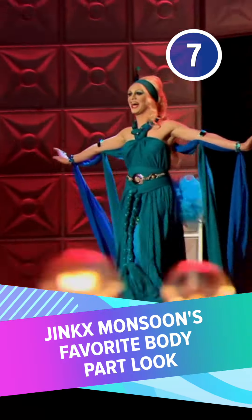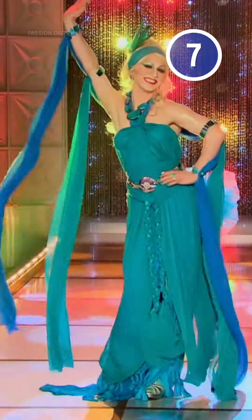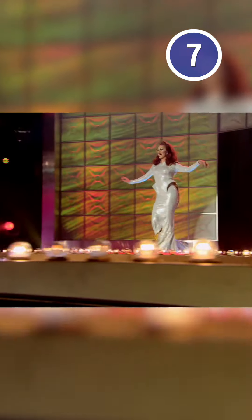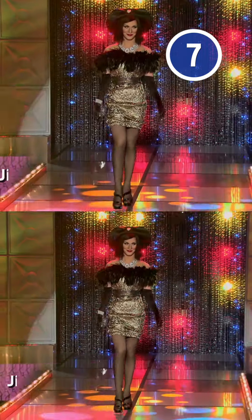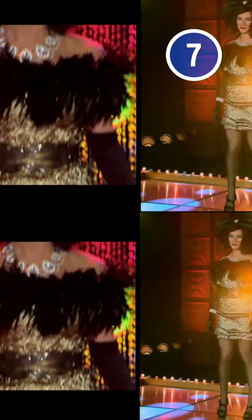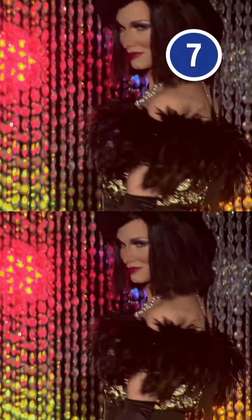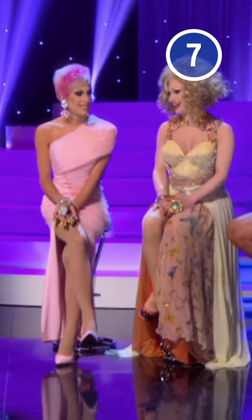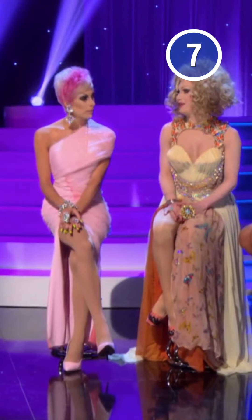Number 7: Jinx Monsoon's Favorite Body Part look. There were many things to love about this campy queen during her time on Season 5, but her makeup wasn't always one of them. Early in her run, she often sported heavy-handed eyeshadow and a shaded nose that somehow looked off. In Episode 6, the runway theme required the queens to highlight their best body part. Judging by her aggressive contouring, you'd think Jinx's choice was her cheeks. The intense shadows affected her face shape and distracted from her outfit, though her skills were thankfully much improved by the time the finale rolled around.